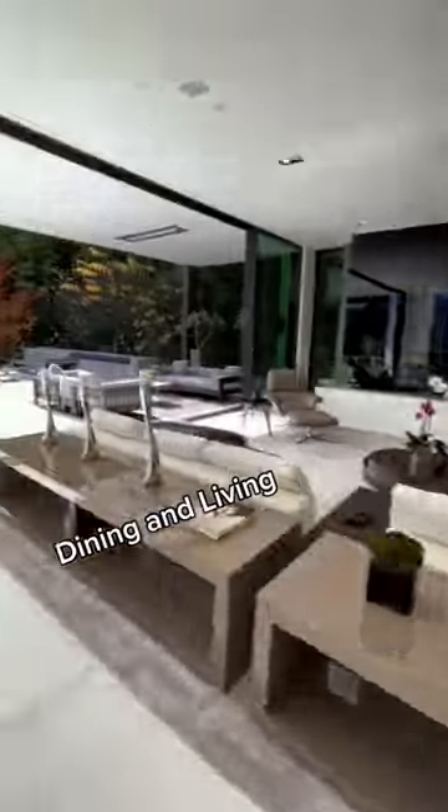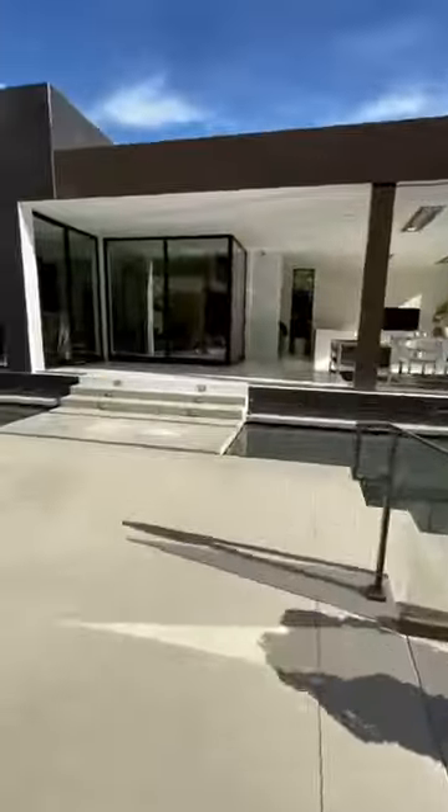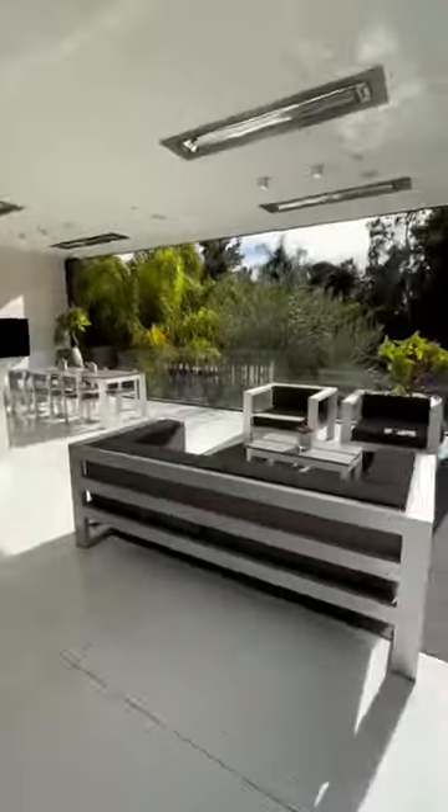The dining and living areas blend together and the pocket doors open up to the insane backyard with a jacuzzi, sunken seating with a fire pit. Across this moat is the outdoor luxury kitchen with everything you need.